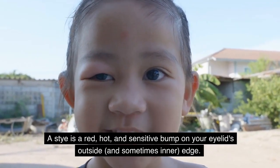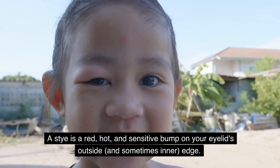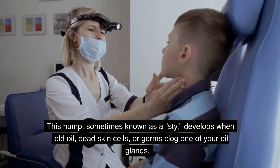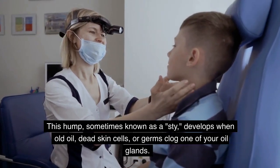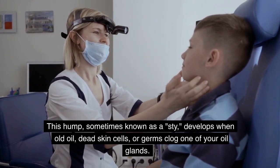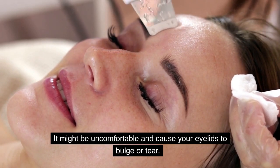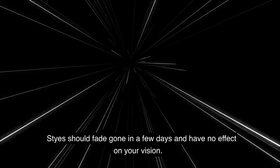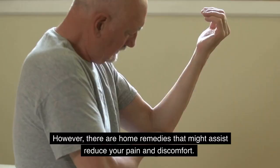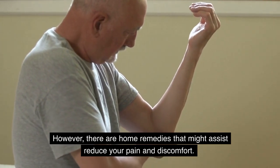A stye is a red, hot, and sensitive bump on your eyelid's outside and sometimes inner edge. It resembles a pimple or a boil in appearance. This bump, sometimes known as a stye, develops when old oil, dead skin cells, or germs clog one of your oil glands. It might be uncomfortable and cause your eyelids to bulge or tear. Styes should fade in a few days and have no effect on your vision. However, there are home remedies that might help reduce your pain and discomfort.